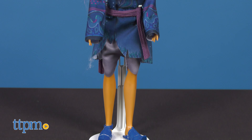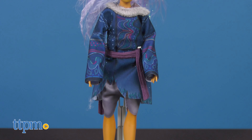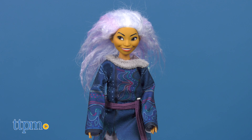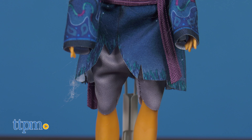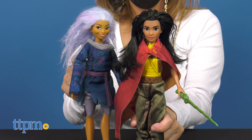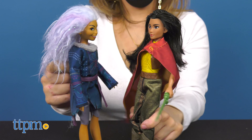Another main character in the movie is Sisu. The doll has lavender hair like her animated character and comes dressed in her blue top, purple belt, and gray shorts. Sisu also has five points of articulation, which is fun for posing in some battle scenes kids may want to recreate.